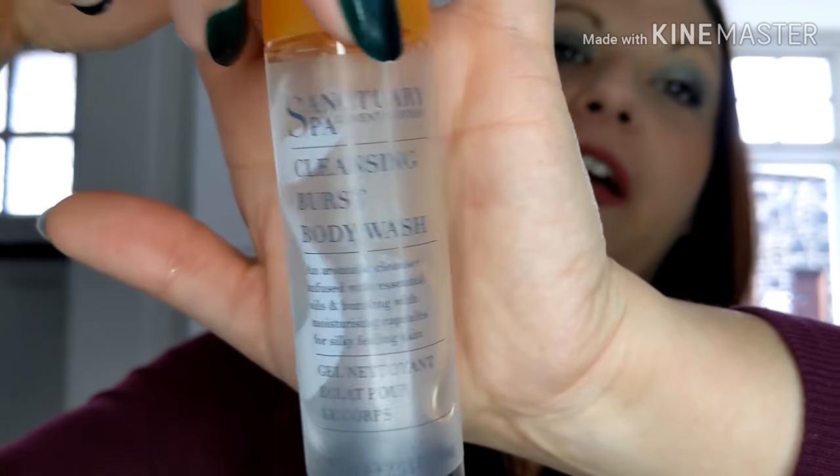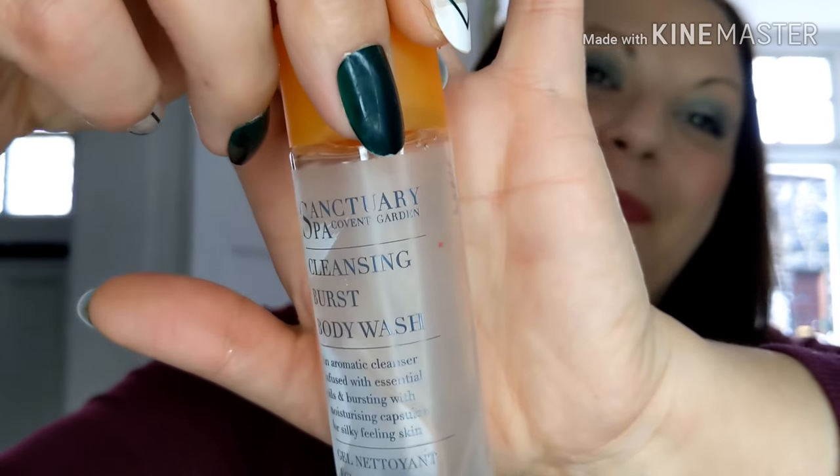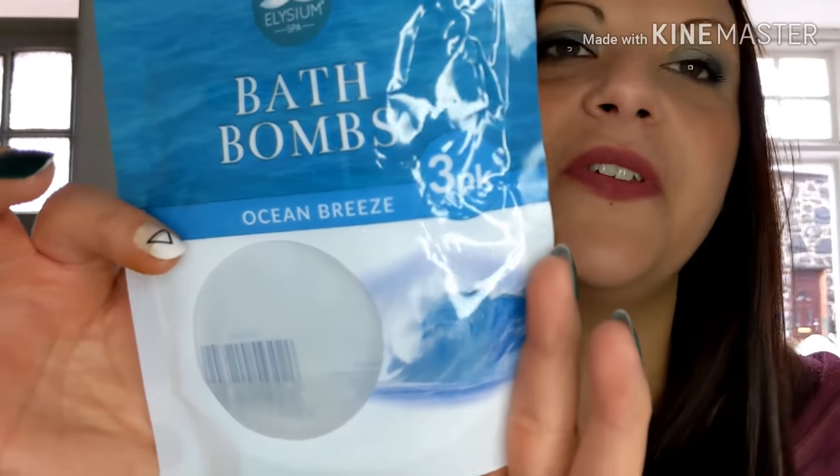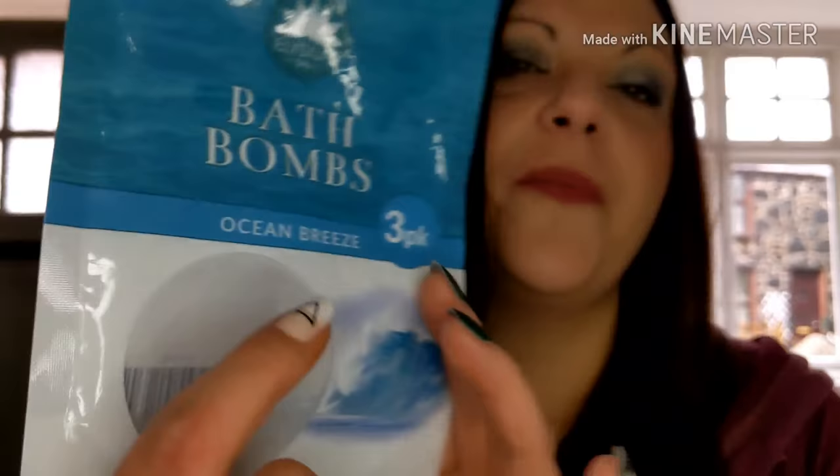The next one is a little mini Sanctuary Spa from a gift set. I absolutely love this as well — it's got a lovely orangey smell. And another bath one: some bath bombs — a little three-pack of ocean breeze. I think these are from Pan Shop Online for a pound. I got them because they were blue and made the water blue, and they were basically for the kids. But they smelt really fresh and nice — lovely little bath bombs, I'd definitely buy them again.